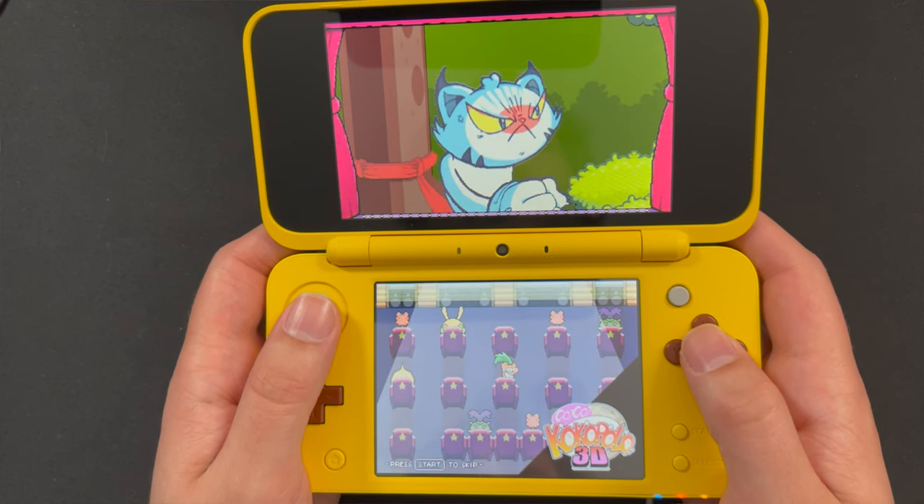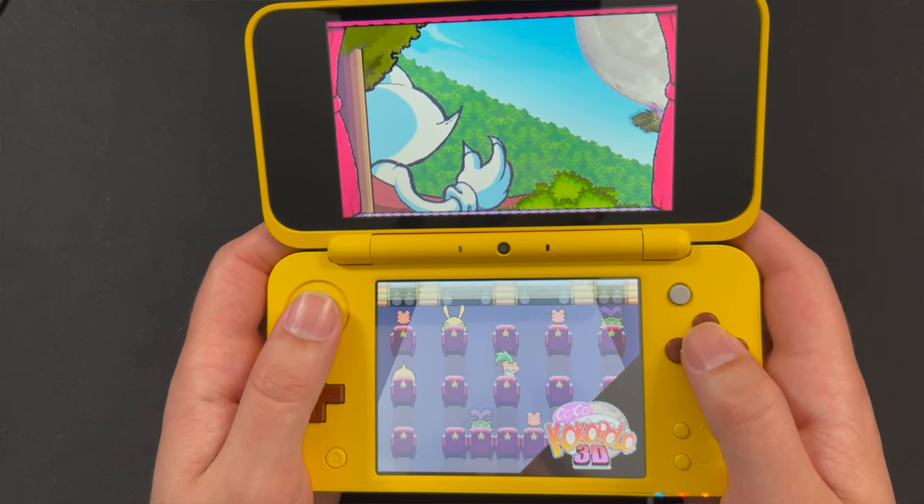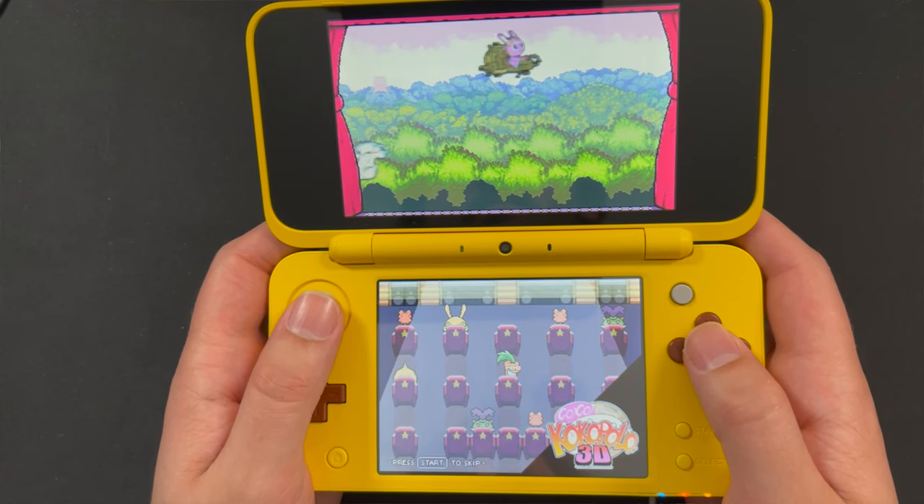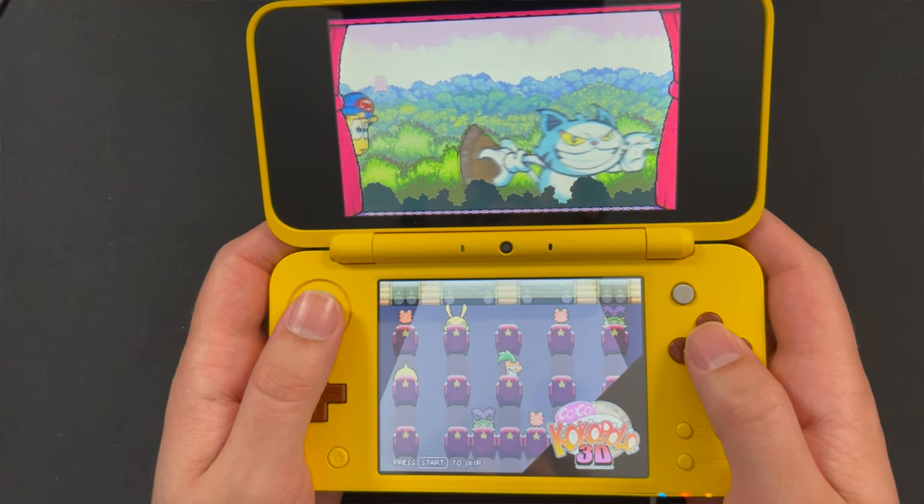If you enjoy fast-paced action puzzle games like Pac-Man but want something a little more modern and engaging, Go Go Cocopolo is a fantastic game to check out. It's actually on sale as well, so go and download it after this video. Such a unique and fun game for the system.